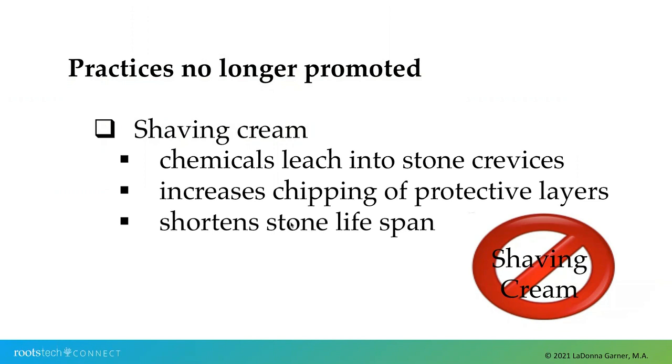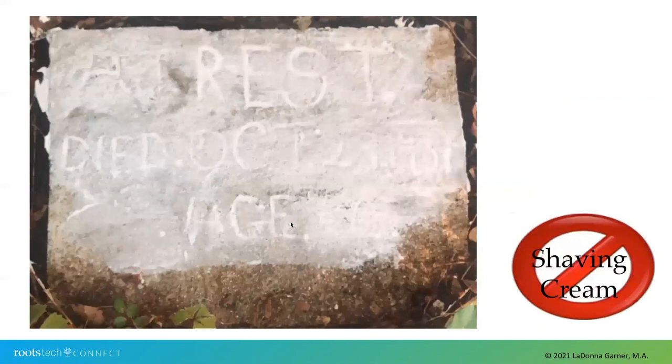Another commonly used practice we no longer do was using shaving cream to fill in the crevices of the inscription. It was pretty, it worked wonderfully, but it was so damaging. Those chemicals get into the pores of the stones and really chip away even faster at that protective layer, also shortening that lifespan. So we will not do this anymore either. This is an example of using shaving cream — not just in the inscription, but across the whole face of this handmade stone. Do not promote this.